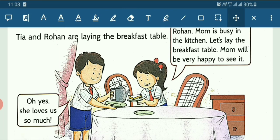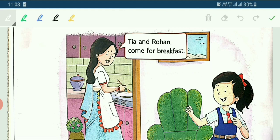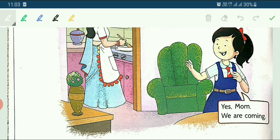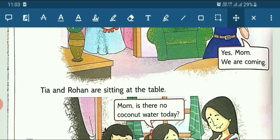Now on the next page, see what mother is saying. Mother is saying: Tia, Rohan, come for breakfast. She is calling both Tia and Rohan for breakfast. Then what does Tia say? Tia says: Yes, mom, we are coming. We must listen to our parents — her mother is calling and Tia says yes, mom, we are coming.